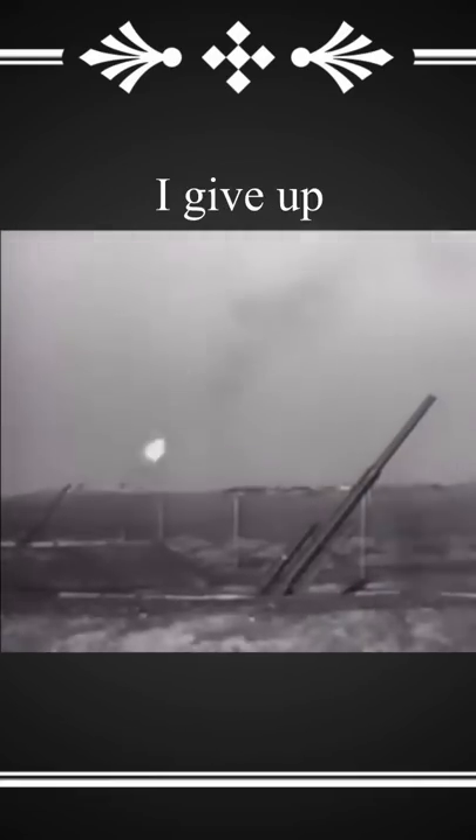To combat death from above, Germans made death from below. The flug-what? The flu-b-the fu— what the fuck is this thing called? The flugbewerkenon.